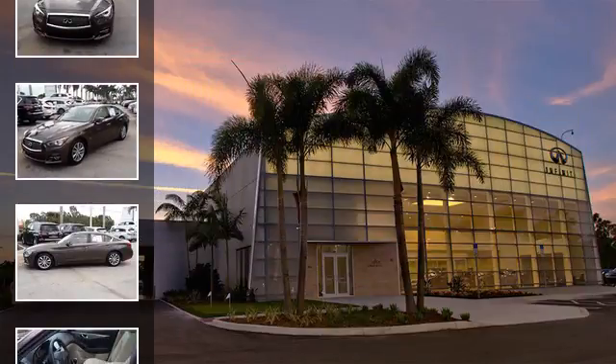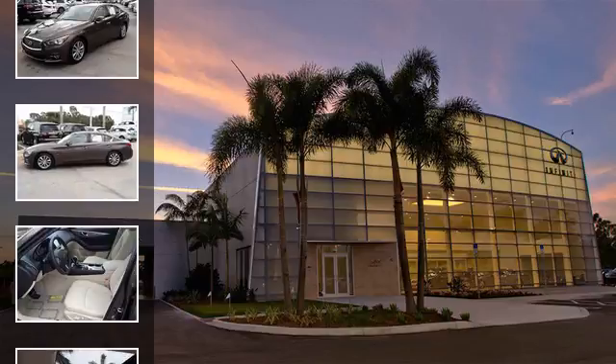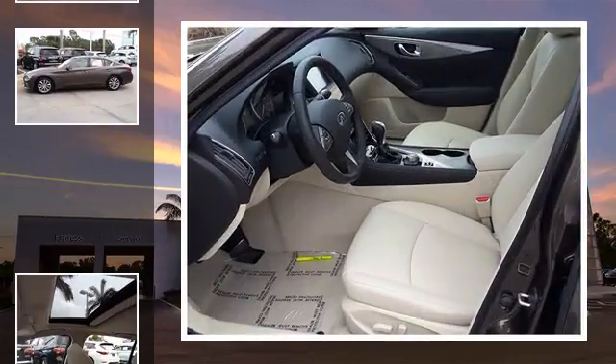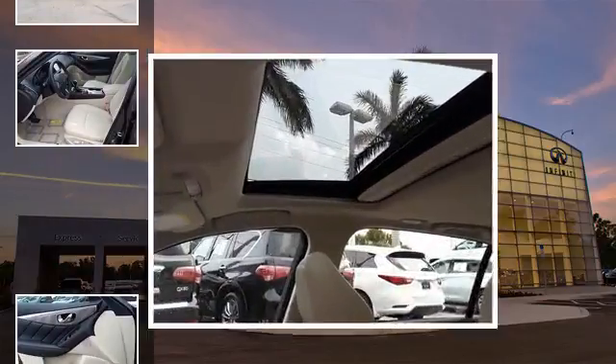All of the following features are included: traction control and stability control systems, heated side view mirrors, a 14-speaker audio system, front fog lights, and an anti-lock braking system.